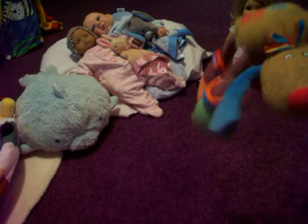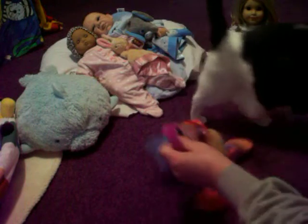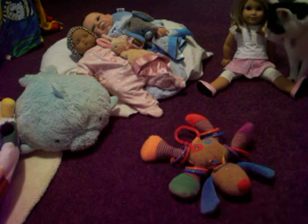We got this for the babies. Isn't that cute? I thought that was great. And then it hangs from a stroller or something. So it's got a crinkle, a squeaky, a rattle, and then another squeaky. It was just so adorable.